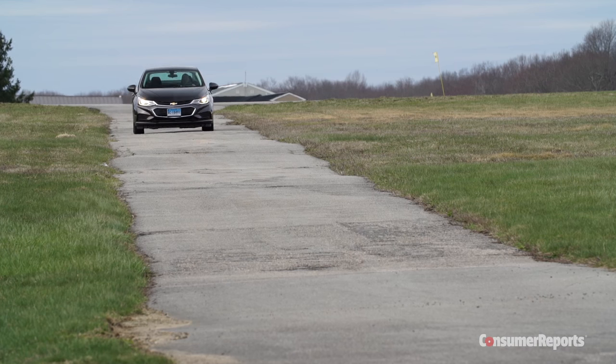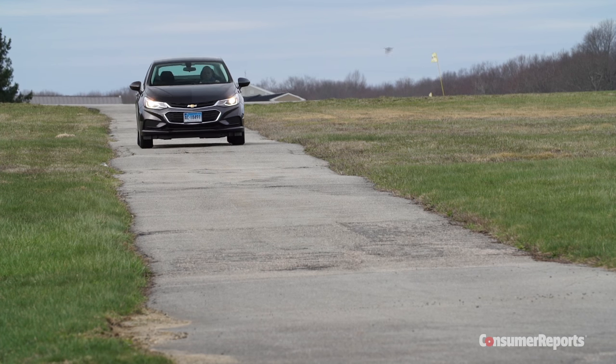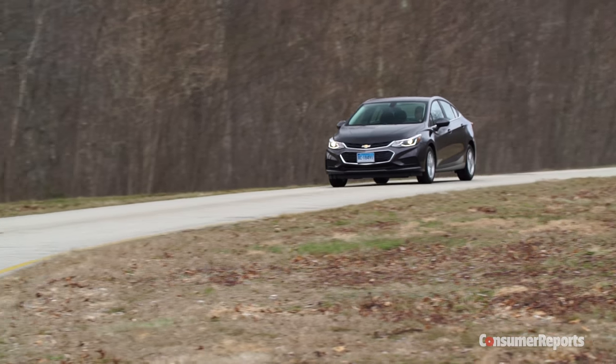Not that the Cruze is bad to drive. It rides well, calming down bumpy roads, and road noise is pretty well kept in check.